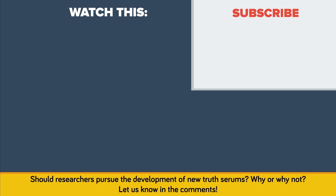Should researchers pursue the development of new truth serums? Why or why not? Let us know in the comments!